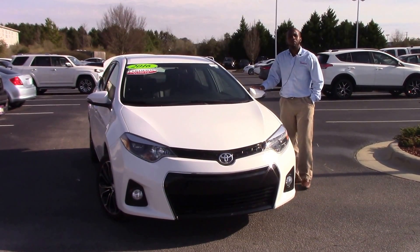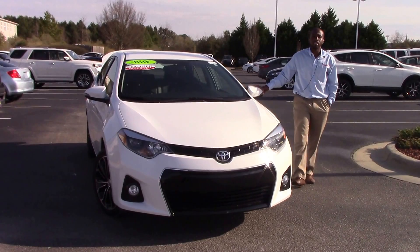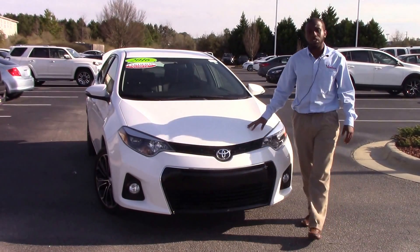How are you doing today? My name is Nick Ellis from Hewitt Vessel Toyota, Wilson, North Carolina. Today I'll be talking about stock number 10-9833A, a 2016 Toyota Corolla Certified.